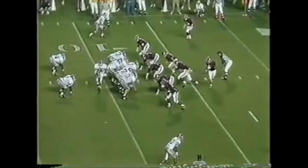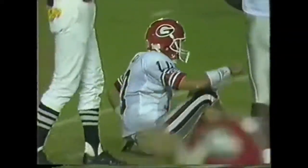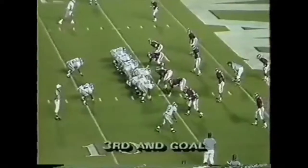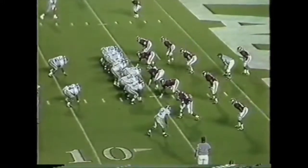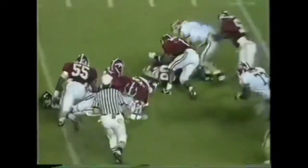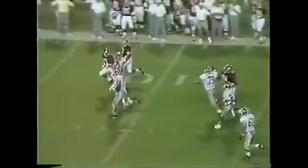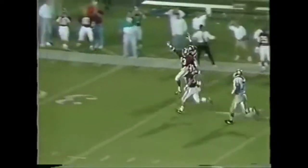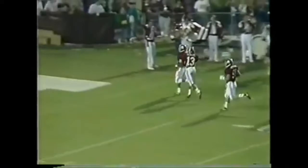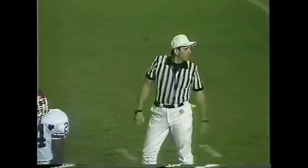Almost intercepted — the pass attempt going to Kevin Maxwell was broken up by George Teague. Alabama has the ball. He can't advance it — bring it back. John Copeland and Steve Webb made the stop and the sack on Eric Zier.